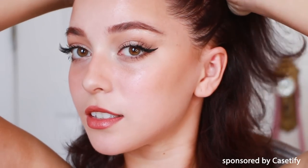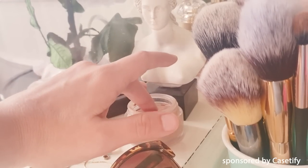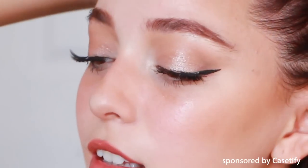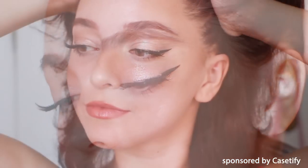Hey guys! Today I'll be showing you how to recreate my everyday makeup routine that is heavily inspired by the makeup done on supermodels. I will show you how to achieve a flawless and glowy complexion that looks natural up close and how to achieve a sleek, fresh, and youthful appearance.